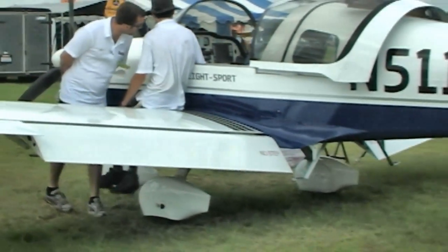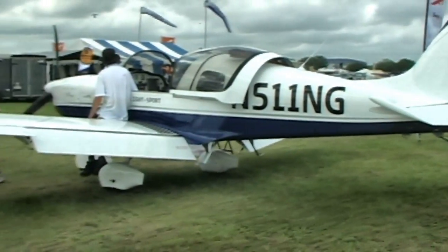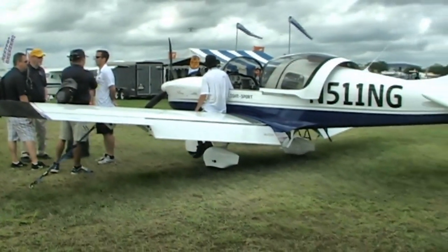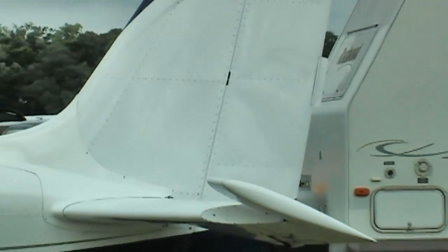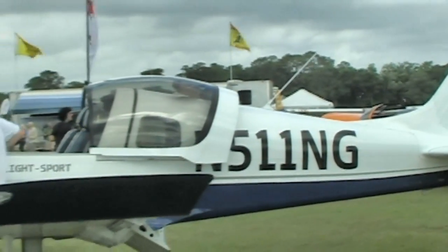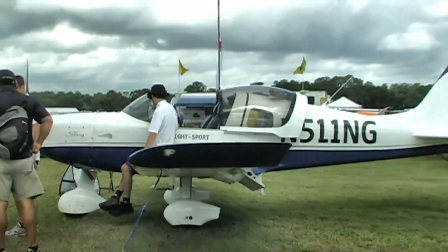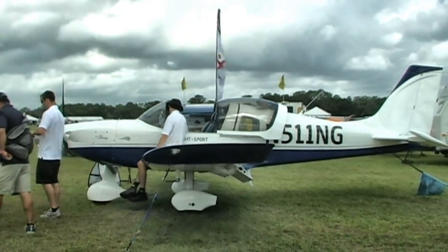It's a sliding canopy aircraft, and for a lot of people that's a big advantage because you can let a little air in very easily while ground taxiing. The aircraft is side-by-side 2-seater, beautifully done with nice leather appointments, very comfortable inside. The seats adjust, the rudder pedals also adjust, and the human factors side of it is very good.